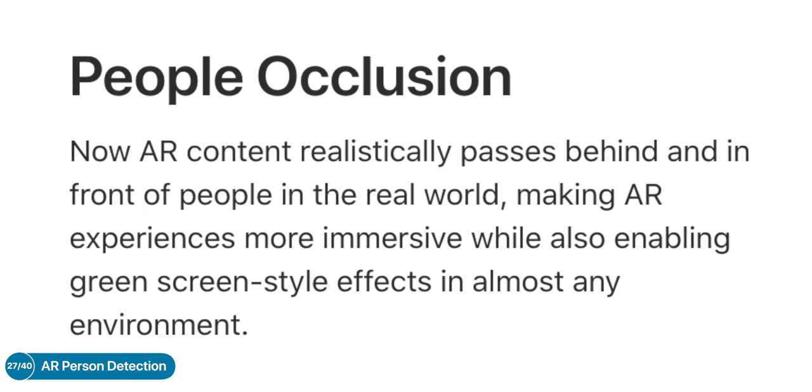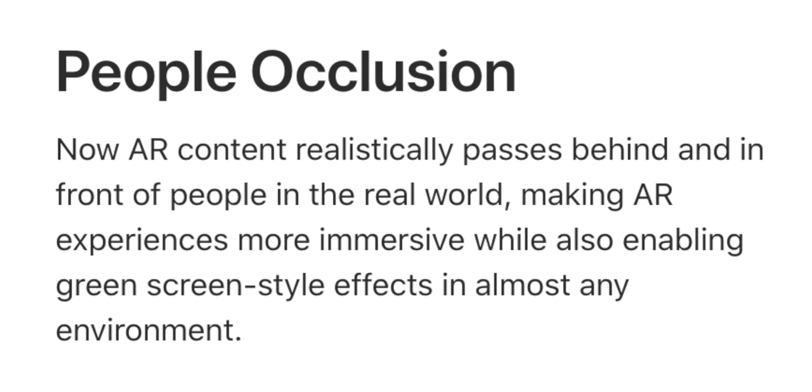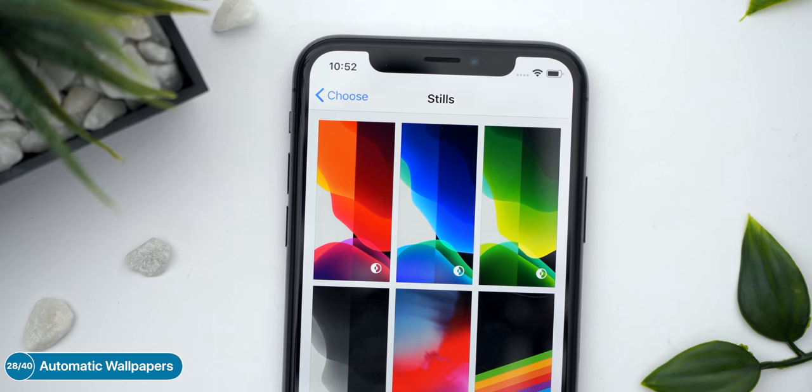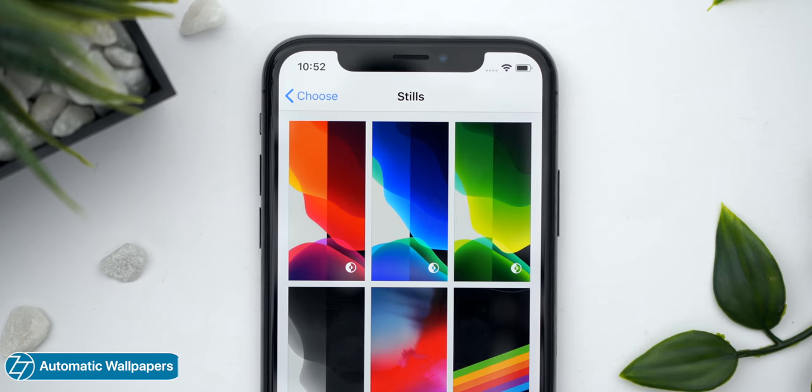AR got a huge improvement with ARKit 3.0. With ARKit 3, we even have person detection, so AR objects can avoid you as a person in the scene — which is huge. And now that we have dark mode, we also have automatic wallpapers that change based on whether you have night mode or light mode enabled.